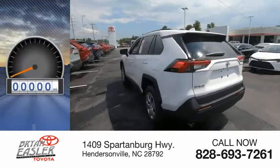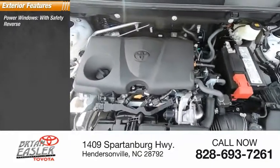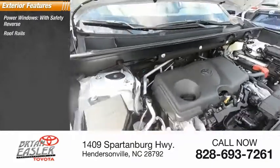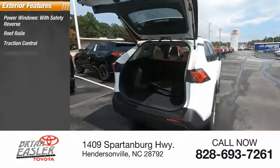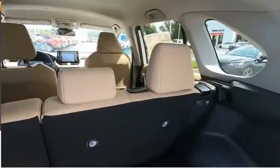This vehicle has less than 100 miles. Here are some of this vehicle's great options: power windows with safety reverse, roof rails, traction control, stability control, auxiliary transmission fluid cooler, and power brakes.